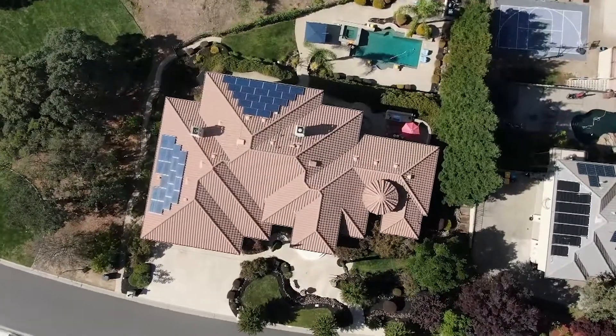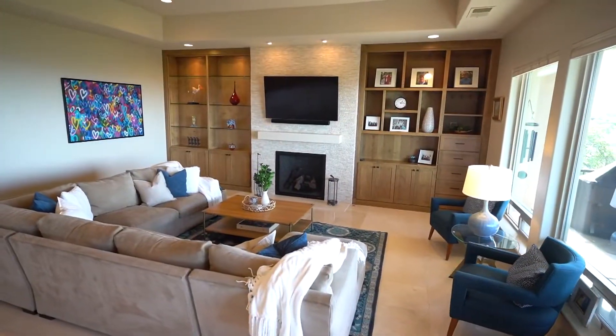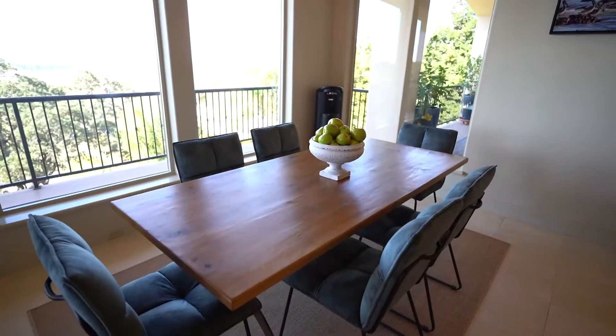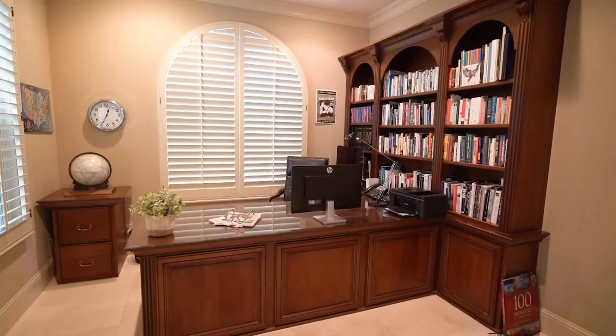The sellers have loved this home and it shows at every turn. This home lives like a single story with the owner suite, guest suite, great room, kitchen, and office all on the main level.